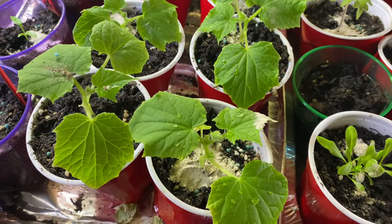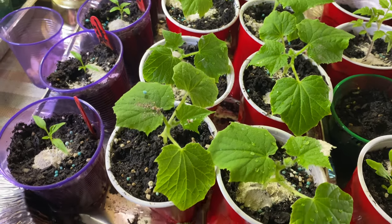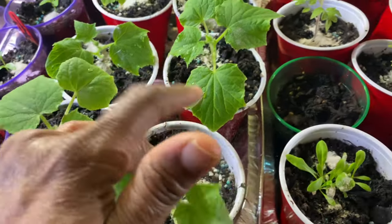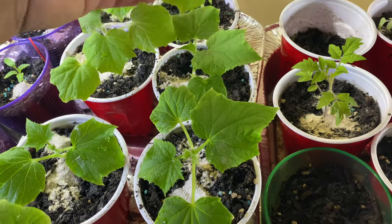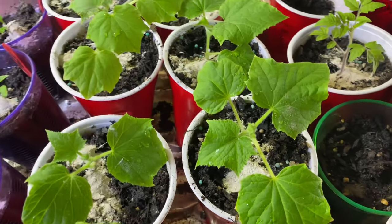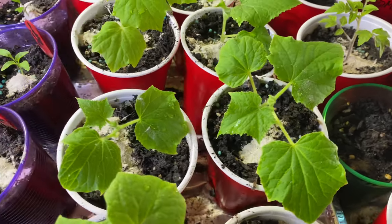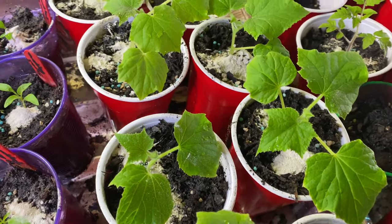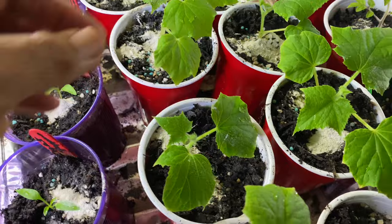Over here I have my cucumbers — these were planted January 7th as well. They're getting a feeding right now: they got the Mil-Grow and now they're getting the bone meal, a little soil, and some water. I had to put some water on their leaves too.